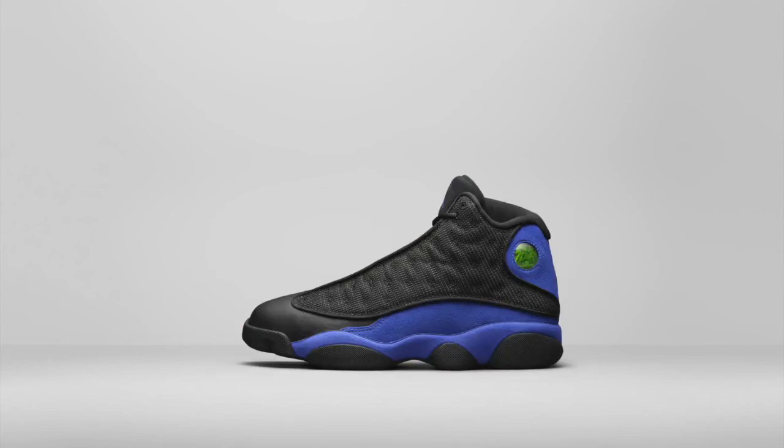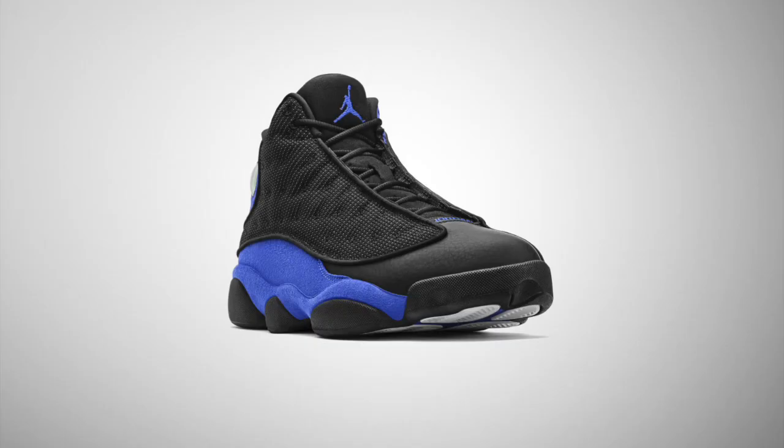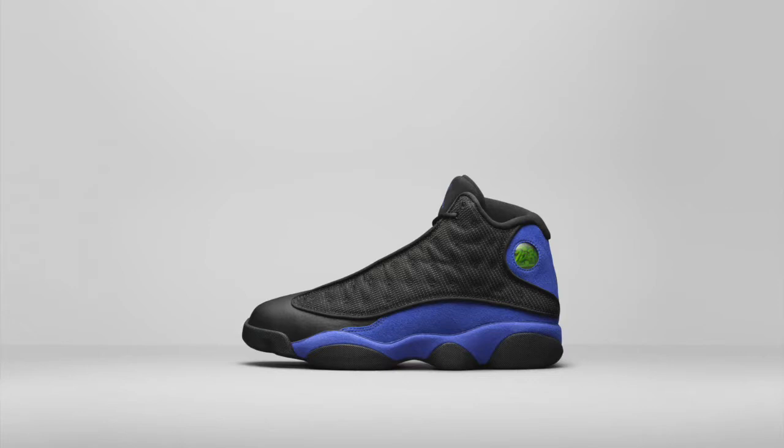Rounding out the holiday collection is the Hyper Royal Air Jordan 13. Royal Blue is another one of those colors with deep roots in the Jordan brand lore. This time it's seen on the Air Jordan 13, nicely complementing a black upper with reflective textile detailing. These shoes will be releasing in a full family size run.